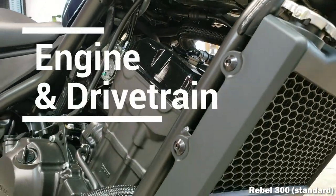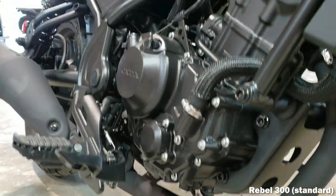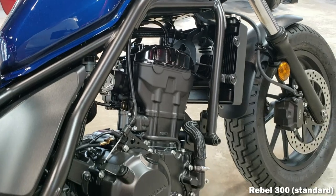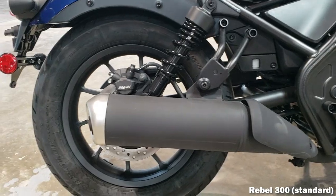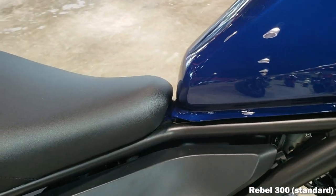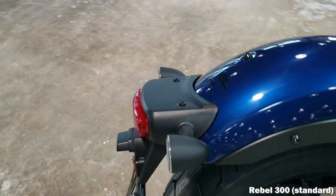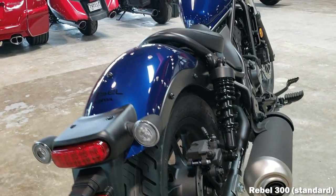The Rebel 300 has a fuel-injected 286cc liquid-cooled 20-degree single-cylinder four-stroke dual overhead cam engine with four valves per cylinder — the same engine you'll find in the CRF300L and CBR300R models. When it comes to performance numbers, it's pushing out 27.4 horsepower and 19.9 foot-pounds of torque. It has a 76 by 63mm bore and stroke with a 10.7:1 compression ratio, and it's packing a six-speed transmission with a slipper assist clutch that was added last year.